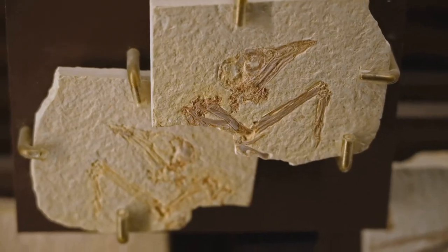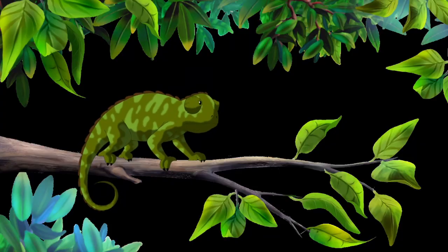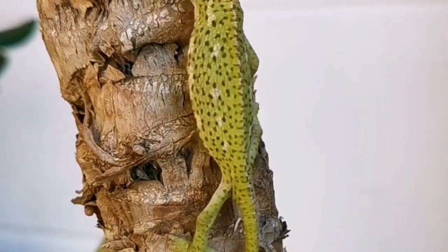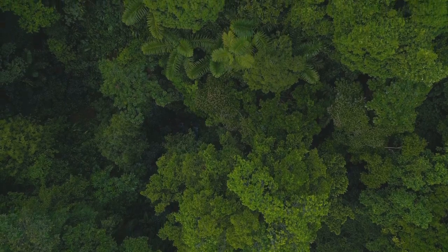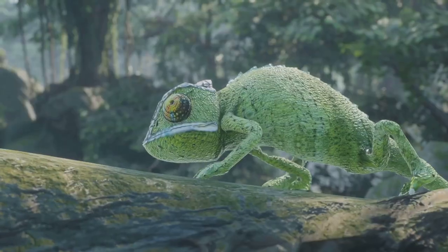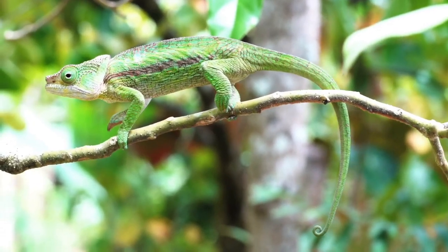Fossil records show that chameleons have been around for tens of millions of years, slowly evolving their color-changing powers and tree-dwelling skills. When you think of a chameleon, picture the treetops, because that's where their story truly begins. Now let's take a closer look at what makes a chameleon's body so unique.